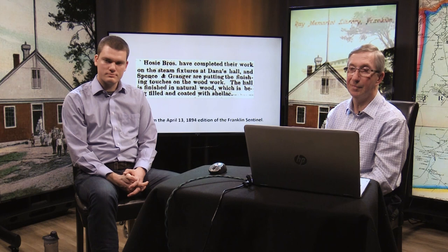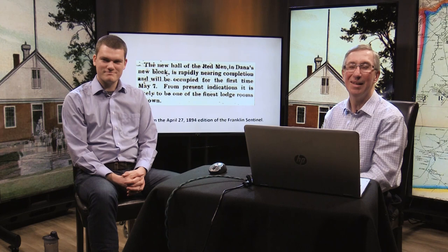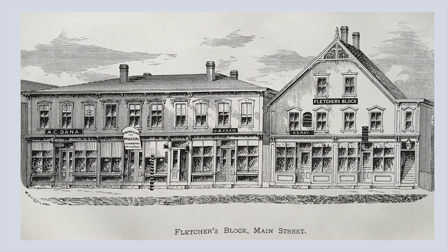The new hall of the Redmen — the Wanwak tribe — took over the third floor, rapidly nearing completion and occupied for the first time on May 7th, likely to be one of the finest large rooms in town. A.C. Dana was Albert C. Dana. His store appeared in the 1888 Mortimer Blake book in the far left of the Fletcher Block, where he was in the early 1880s. He would then move his store to the newly built Dana Block in 1893.